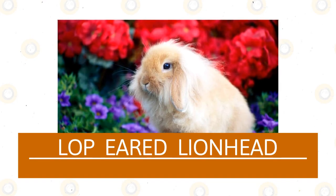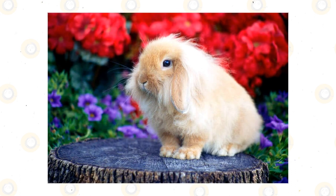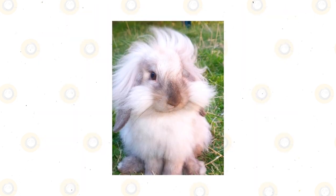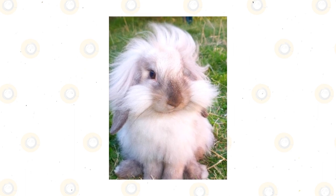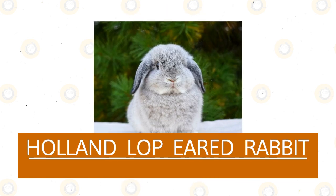Lop-eared Lion Head: Like their name says, this particular rabbit is known for its lion-like mane of fur around their head and shoulders. The Lion Head is typically smaller and they can lose their mane as they grow into adulthood, but not always. They are also very active little tykes.